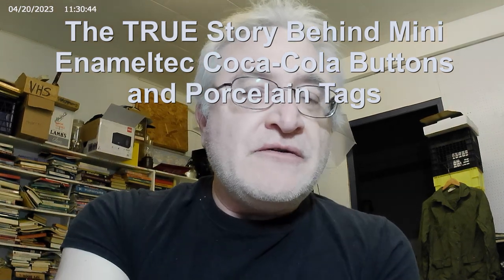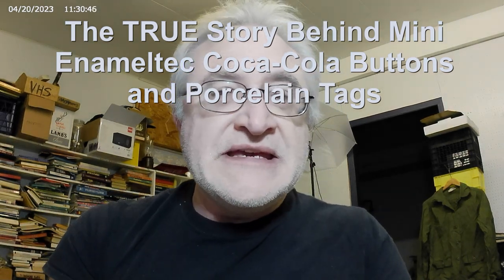Hey folks, so today I'd like to discuss these little miniature Coke buttons. Now, they've been in dispute for quite some time as to what they are, whether they're authorized, whether they're fantasy, whether they're salesman samples of Coke buttons — all sorts of things. They get described as various things.